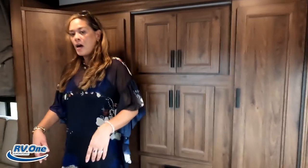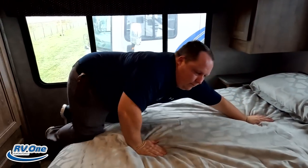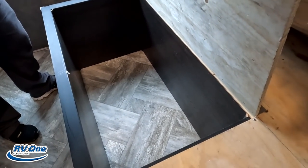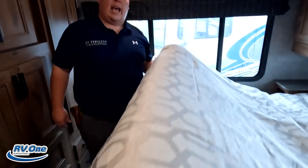Let's see if there's storage under the bed — there sure is. That's awesome. Every little bit counts. And everybody's dying to know the price, which we will tell you in just a moment.